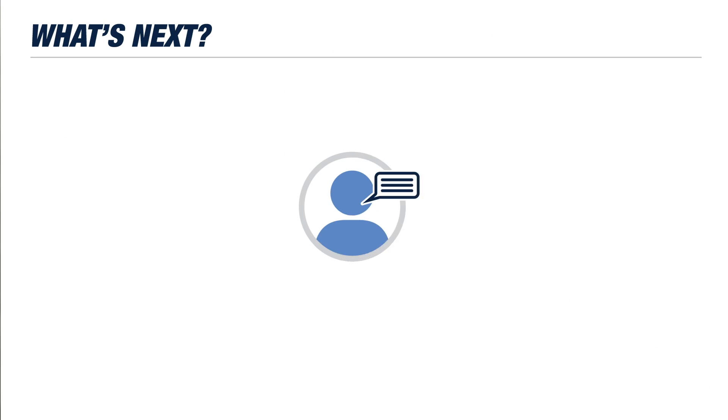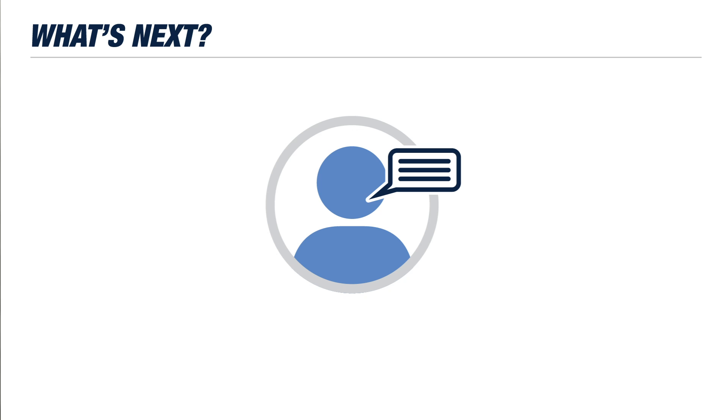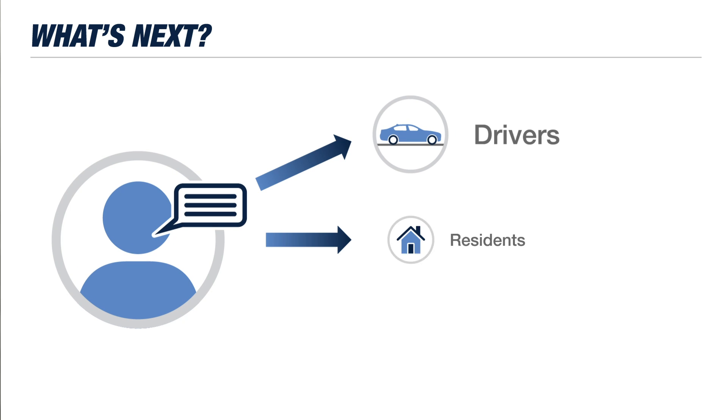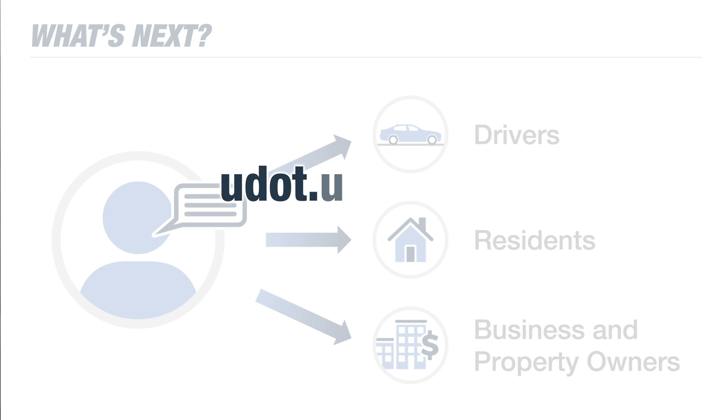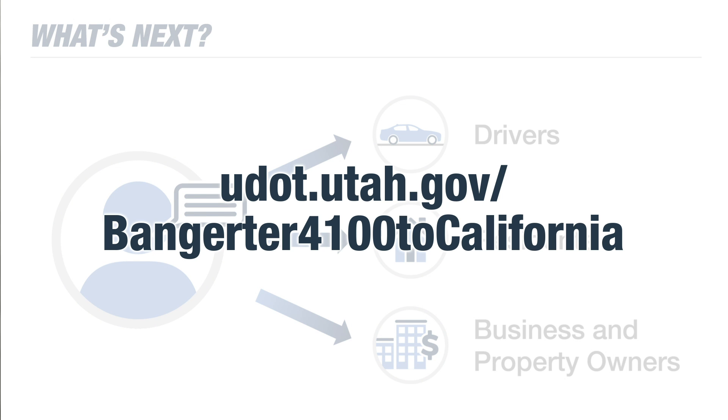So now that we've identified a design, we need your feedback. More details about the improvements and what they mean for drivers, residents, business owners, and property owners are available on our website and in the draft environmental study at udot.utah.gov/Bangor4100toCalifornia.